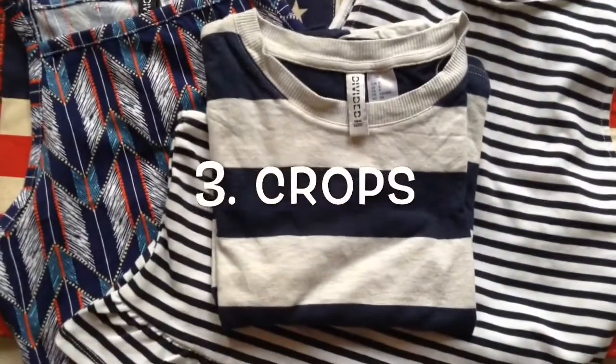Next is obviously crop tops — I've been living for crop tops lately. I just can't live without a crop top.